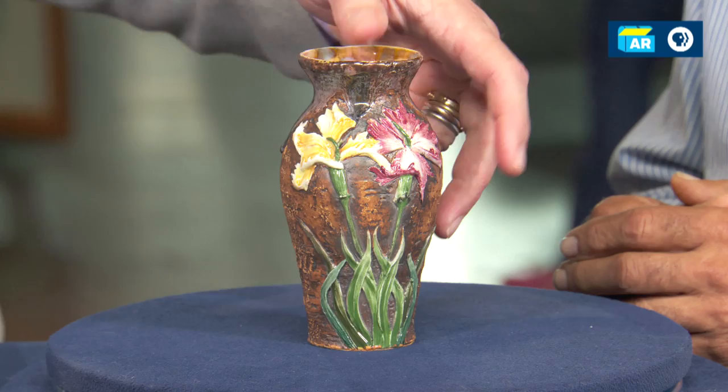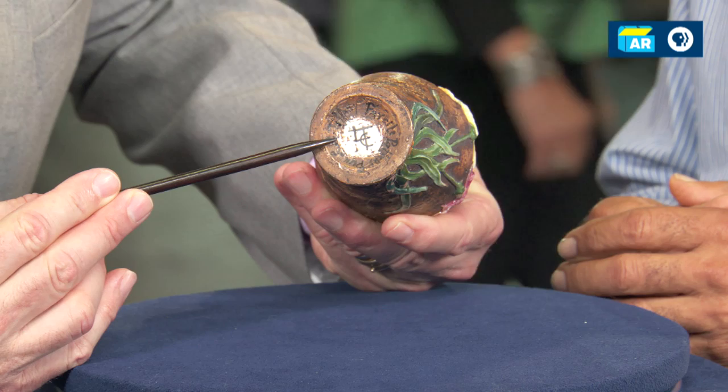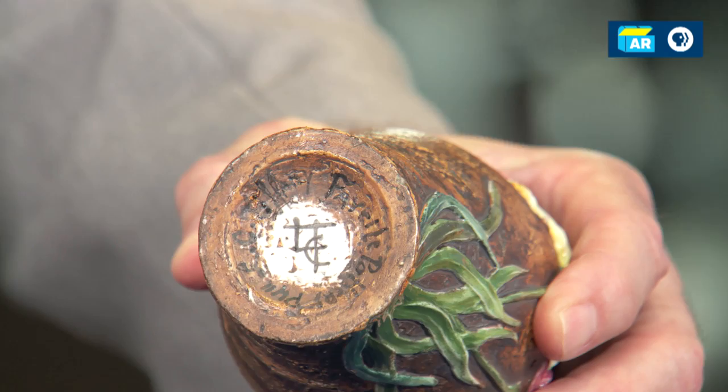So the next thing we look at is the mark. And this has everything on it. It's got the LCT, which is Louis Comfort Tiffany. It's got the Favreau pottery — Favreau means handmade. But the mark, while it has all the bells and whistles of Louis Comfort Tiffany's mark, it's not the mark we normally see.